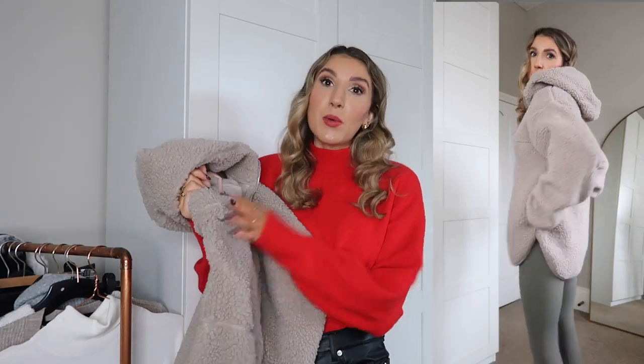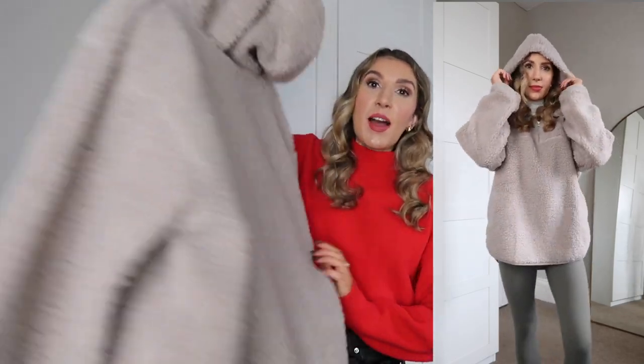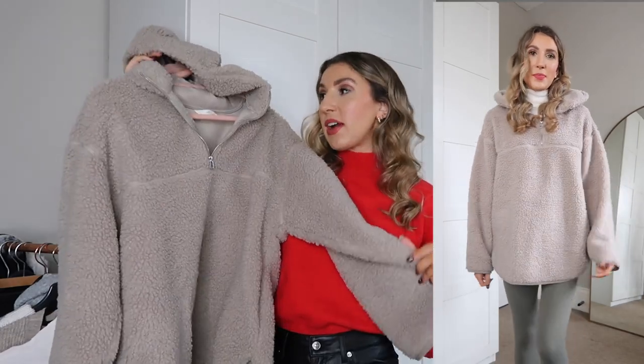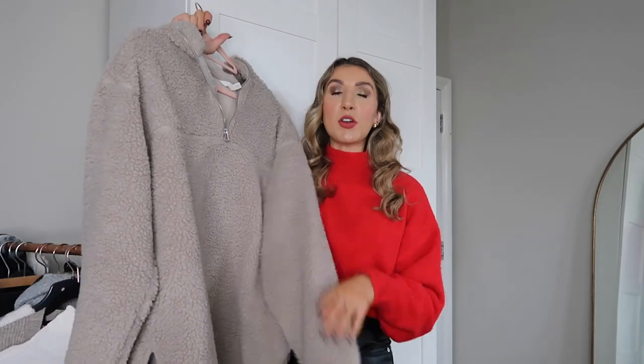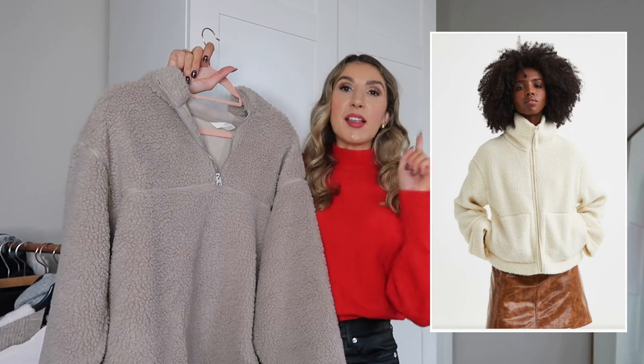I actually wore this yesterday layered with a cream roll neck underneath, also from H&M, Adanola leggings, and my ultra mini chestnut UGGs — it was a vibe. You could put a little beanie hat with it, layer with a bigger coat or gilet. It's got a really big cozy hood. I sized up to a medium so I can layer a roll neck or thermal underneath. They also have a cream zip-up version.